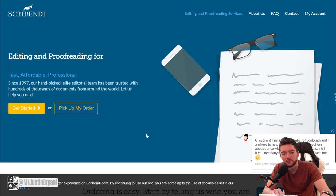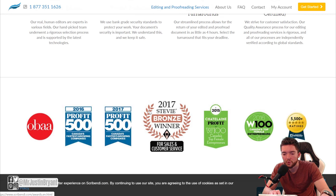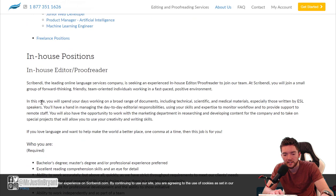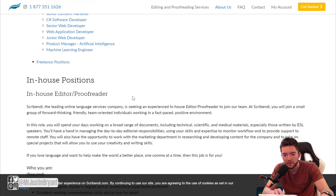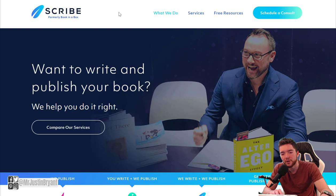Scribendi is another editing and proofreading site that pays about $25 per hour when you average it out. They have awards on their homepage, and you can see open positions under Jobs at the bottom. Look for proofreading and editing roles — there are some in-house positions, some full-time. Scribendi looks like they have some full-time positions available right now, so you might be able to hit $200 a day without needing to combine with another site.